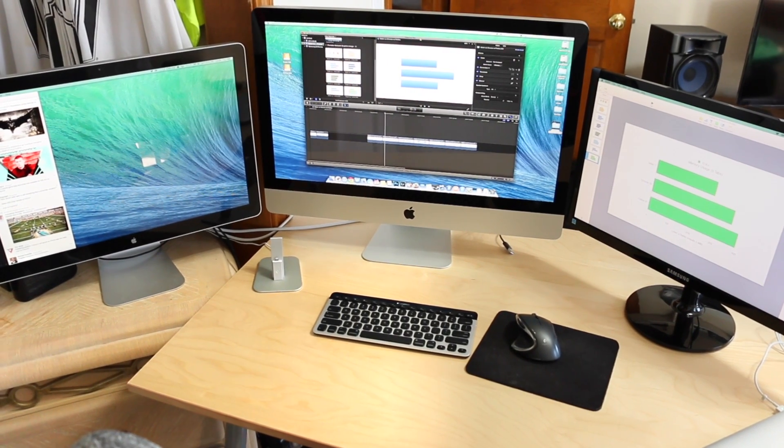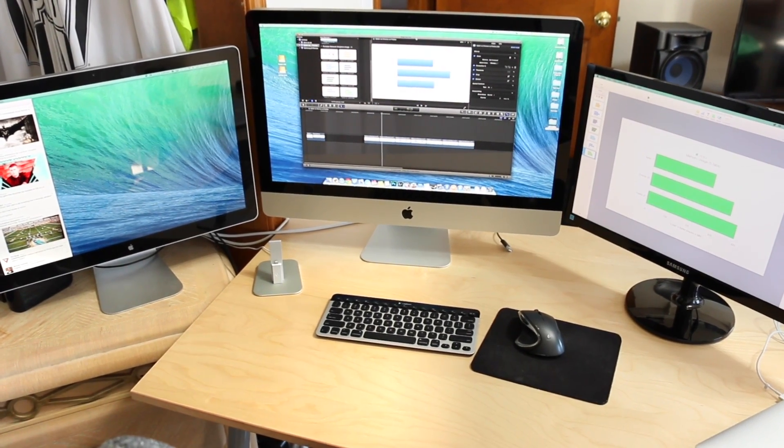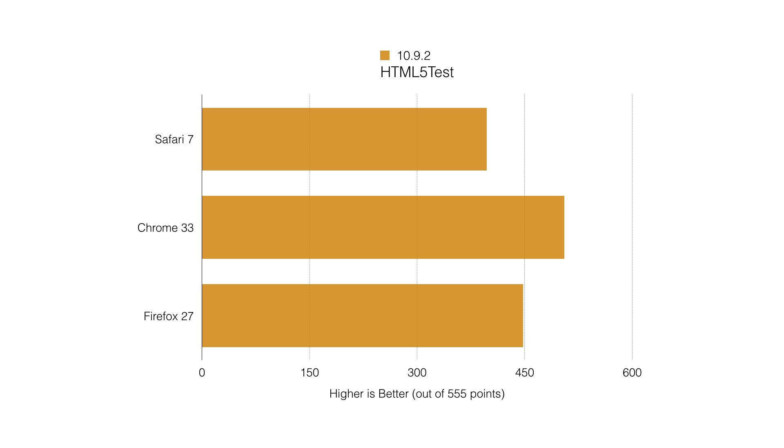The first test I pulled up here is just the HTML5 test, which is basically how your browser will obey by the rules of the web. Google Chrome came out on top with a score of 505 out of 555, and Firefox was behind that.